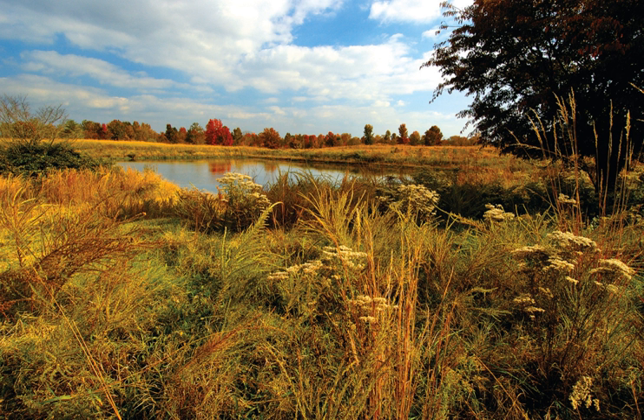Wetland habitats cover about 50 percent of the refuge and include wet meadows, bottomland hardwoods, open freshwater marsh, and tidally influenced marshes and streams. Upland meadows and mature oak-hickory-beech forest are interspersed among the wetlands.